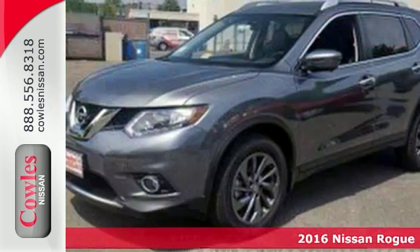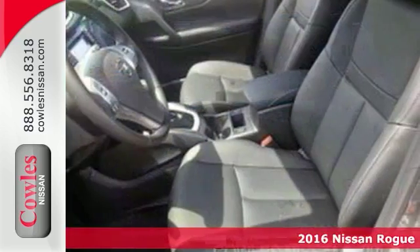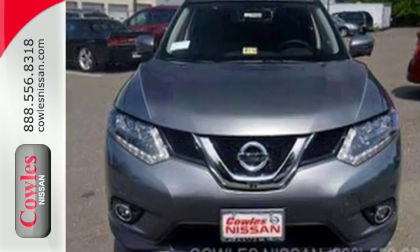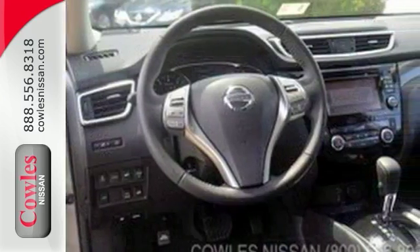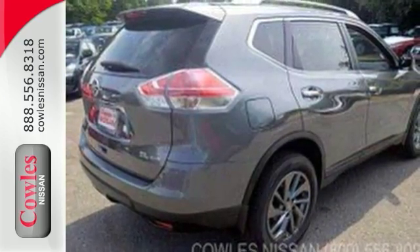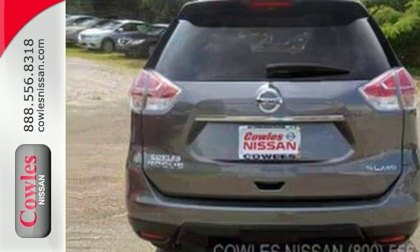This 2016 Nissan Rogue SL combines SUV design features with car-like handling and fuel economy. This Rogue comes with alloy wheels, deep tinted glass and leather seats. It also has a touch screen display and a backup camera. With its unique styling and spacious interior, this Rogue is certain to fit all your needs.